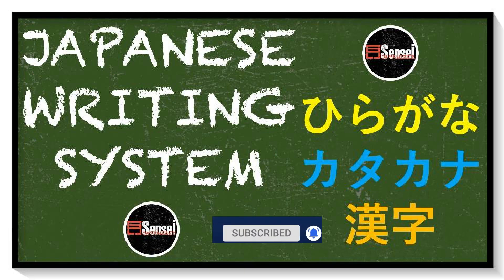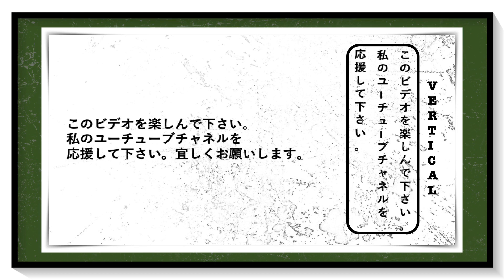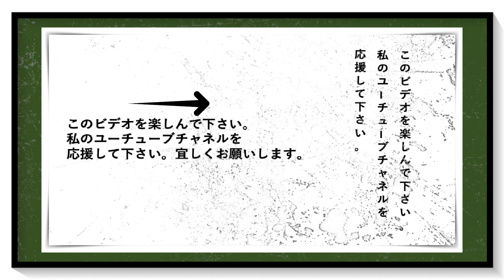Japanese is written in a combination of three basic scripts. Look at this picture — Japanese can be written vertically or horizontally. If written horizontally, it reads normally from left to right and top to bottom. If written vertically, it reads from top to bottom and right to left.